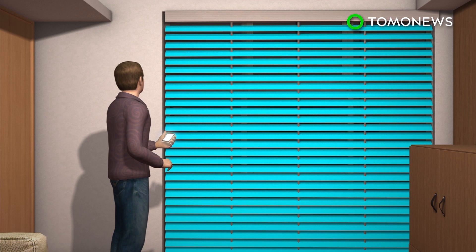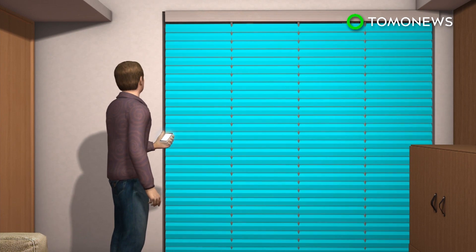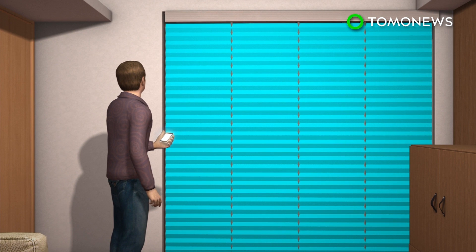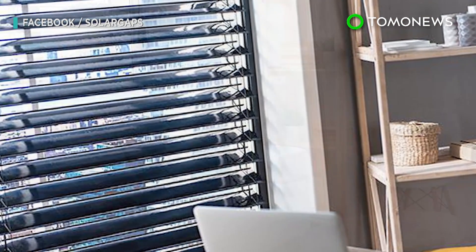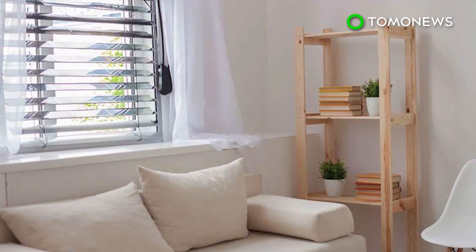Although the slats can automatically change their angles, the blinds can also be manually controlled via an app. The company is hoping to raise $50,000 from Kickstarter in order to mass-produce the solar window blinds.